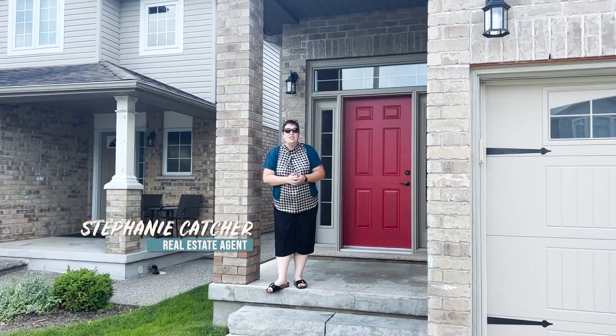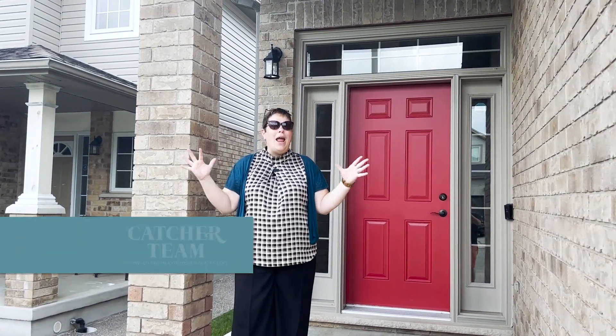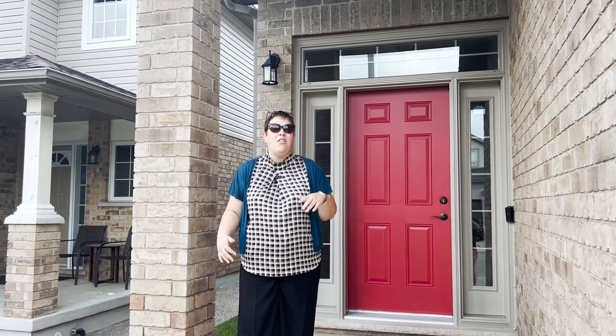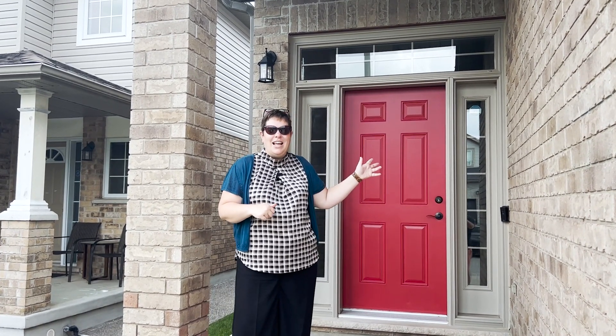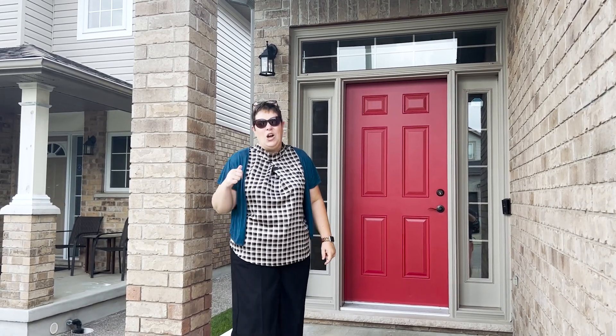Welcome to AD Heinrichs Crescent. This beautiful three-bedroom, four-bath home in Cambridge is waiting for its next family. This is an original owner — they're selling and moving on and they've done some really great work here. This is a huge home with a fan room upstairs, a two-tiered deck, and a walkout basement that's fully finished. This home is fantastic — let's go check it out.